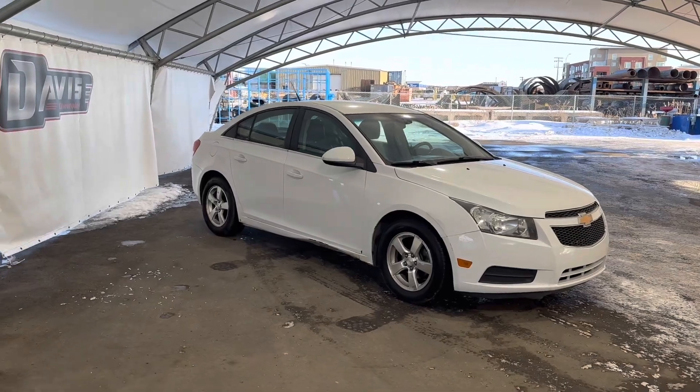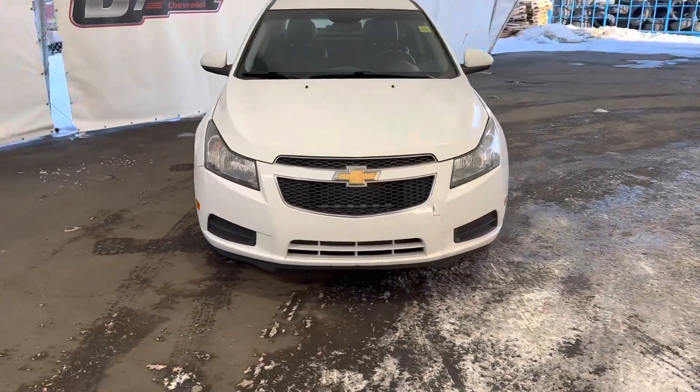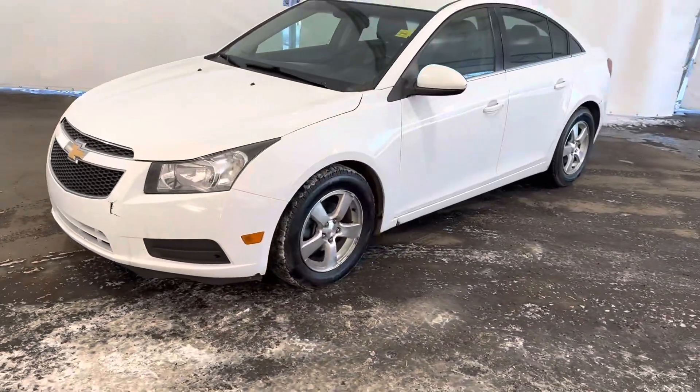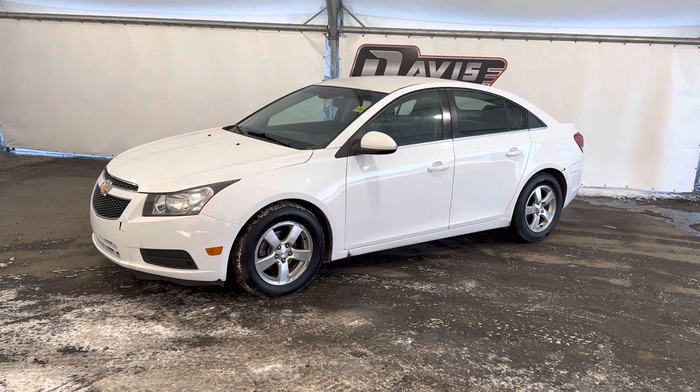Like I said, she's not perfect, but it is a really good commuter car, daily get-around car. They're very, very good on fuel. And right now, apparently there's a new carbon tax coming into play in January this year, so that is good news.